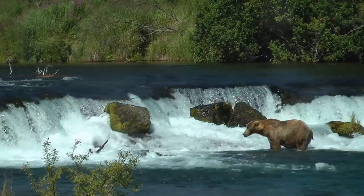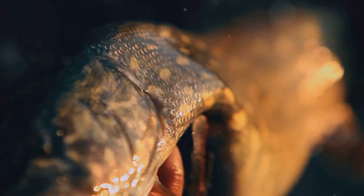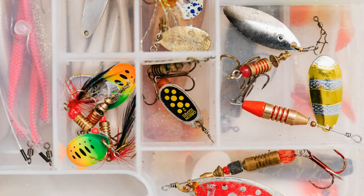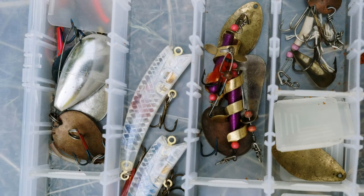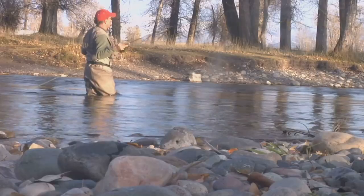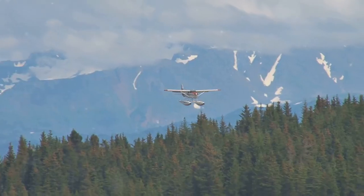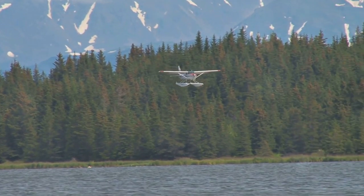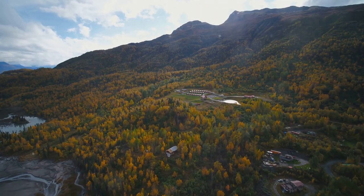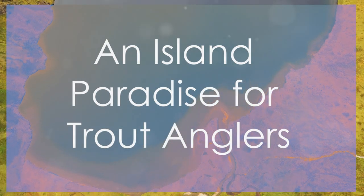Our journey now takes us to Brooks Lake in Katmai National Park, where legends are born. Brooks Lake produced the state record lake trout — a 78-pound behemoth. The lake's exceptional clarity allows for sight fishing, adding to the excitement. Lake trout patrol the depths; downriggers with spoons, flashers, and large jigs tipped with baitfish are effective. Rainbow trout thrive in shallower areas near stream mouths. Most visitors arrive by float plane from King Salmon. Brooks Lake has a comfortable lodge with accommodations, meals, and guided fishing trips.